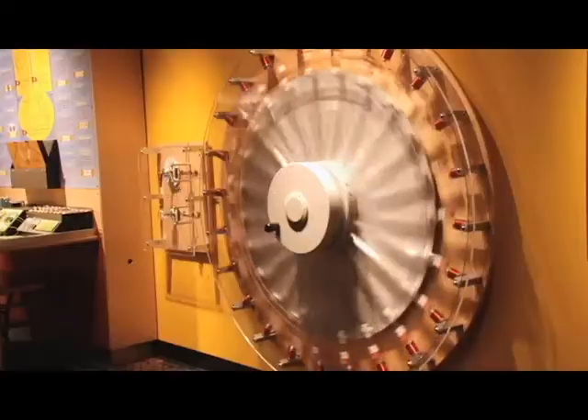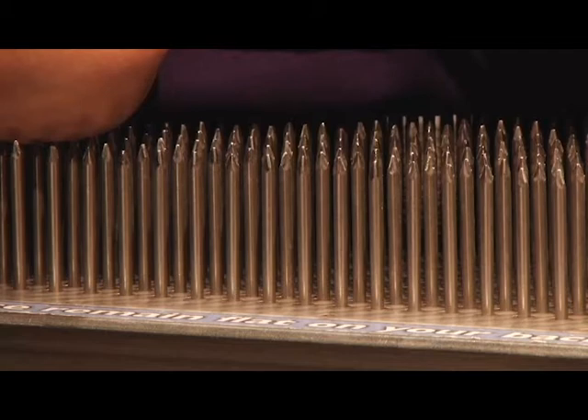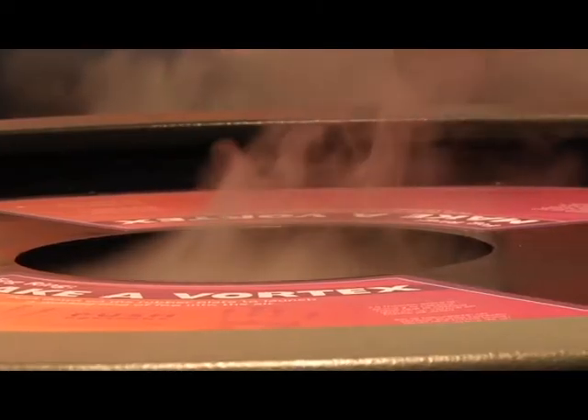One of our most popular exhibits is Get Charged Up, our physics and electricity exhibit, which has tons of hands-on activities where kids and adults can learn by playing with electricity, laying down on our bed of nails, which is super popular. Also popular is the immersive theater and forces of nature, where you actually get inside of a weather storm.